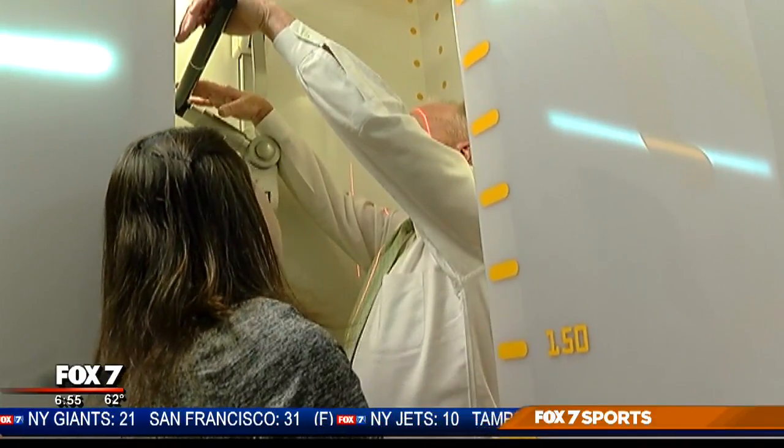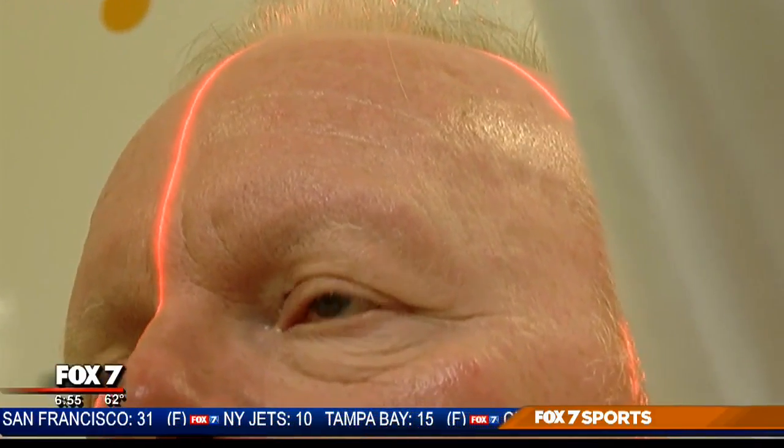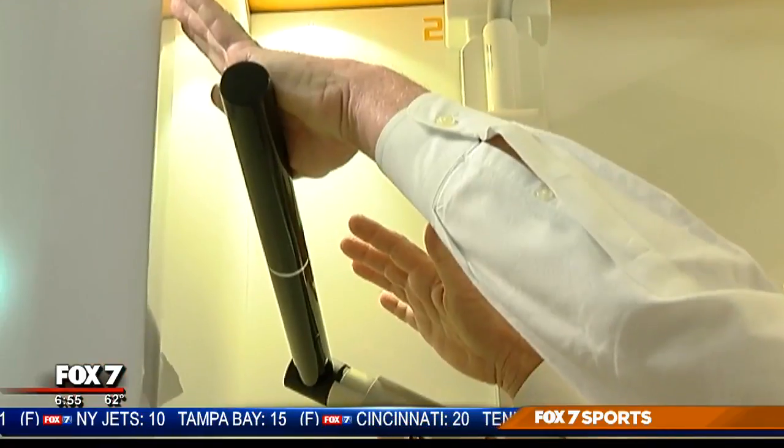This is a machine that allows us to get full-length X-rays of patients at a much lower radiation dose. It can be used on any extremities. Dr. Von Ruden tells us joint surgeons, general orthopedic surgeons, and neural surgeons can all use the EOS machine.